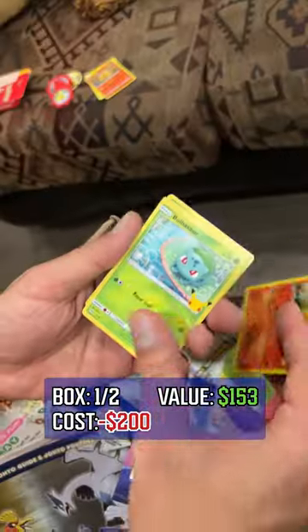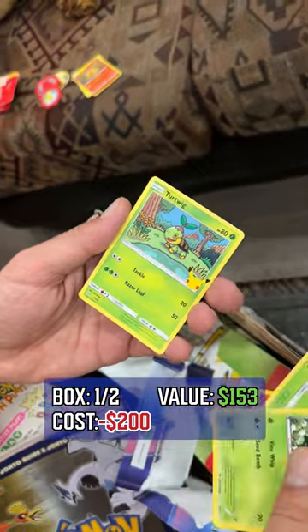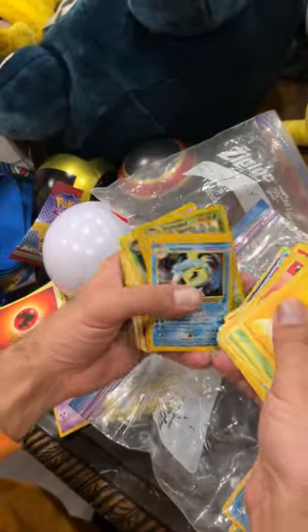We got ourselves a Torchic, Bulbasaur, Chespin, and a Turtwig. Like and follow for part three! We got a base two Gyarados.